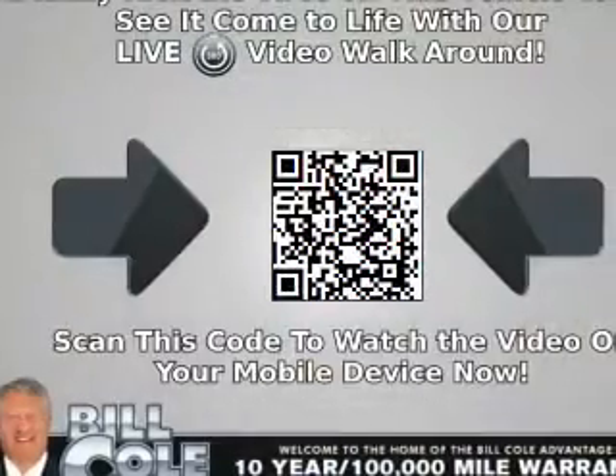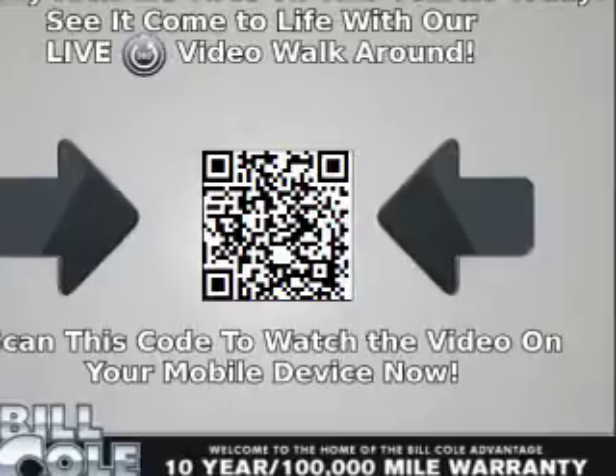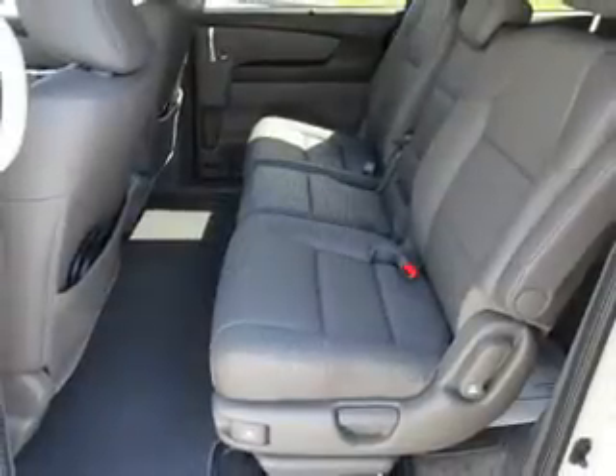Also keyless entry, heated outside mirrors, and a power lift gate. Inside you'll find a third row seat, leather seats, and heated seats.